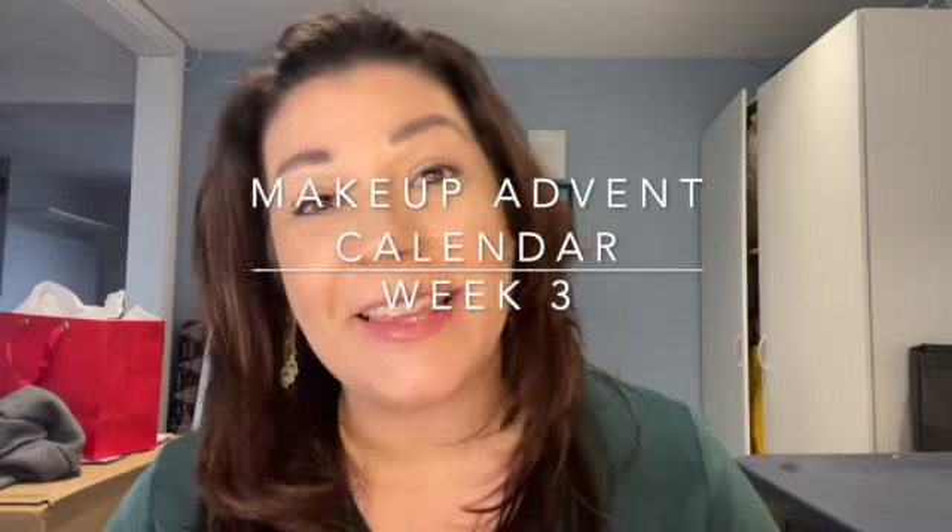Hi everybody! Today is the last video on our makeup advent calendar in collaboration with Pretty as a Peacock, Andrea, and Lisa from Banning, Panning, and Beyond. I hope you enjoyed this journey opening these gifts that our families gave us from our own collection, and have enjoyed seeing us put a full face together. Today is day 21 and my son threw me for a loop, so let me show you the unboxings.